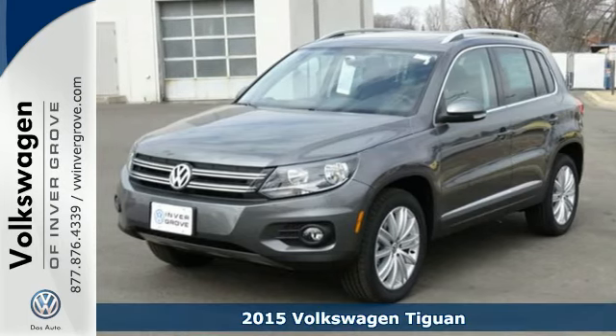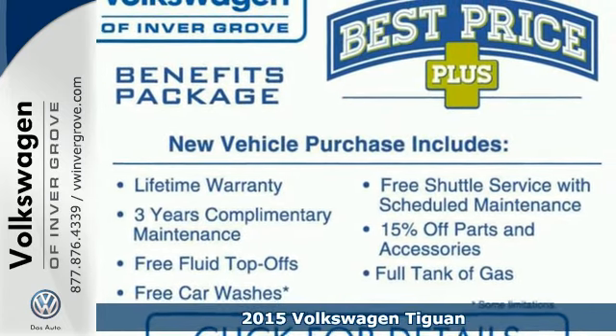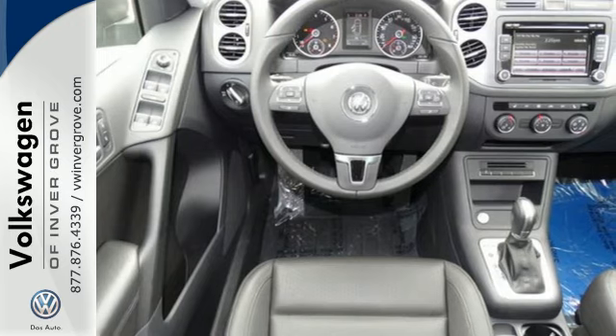It's a 2015 Volkswagen Tiguan. Settle into luxury — this Tiguan will have you feeling right at home. From its generous features to its solid construction, it'll get your attention.